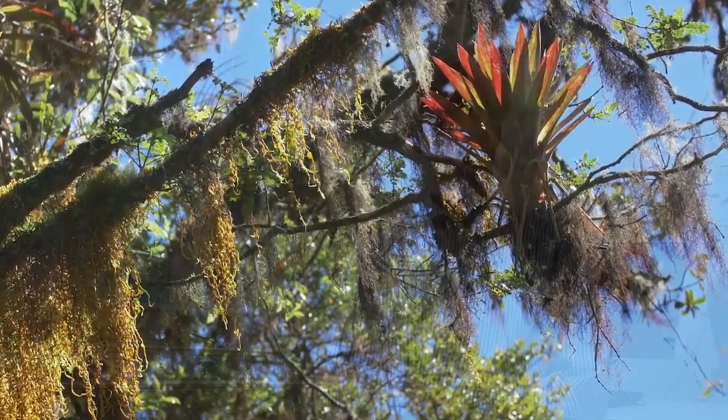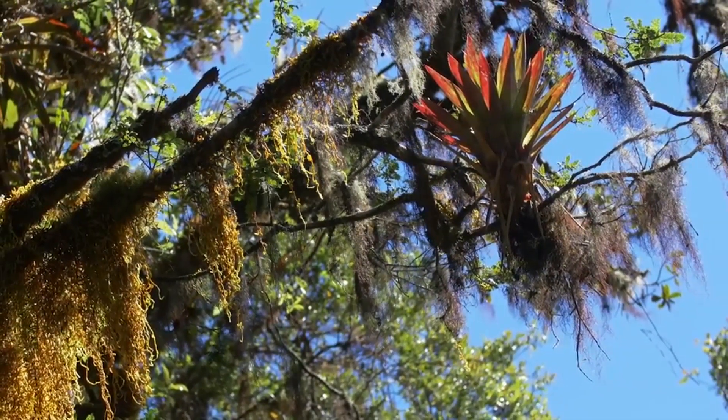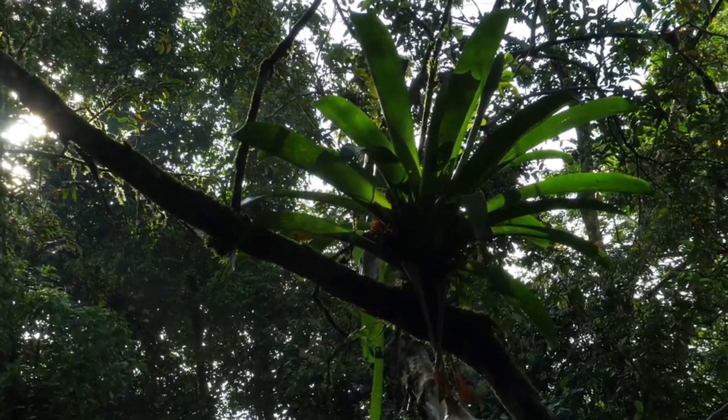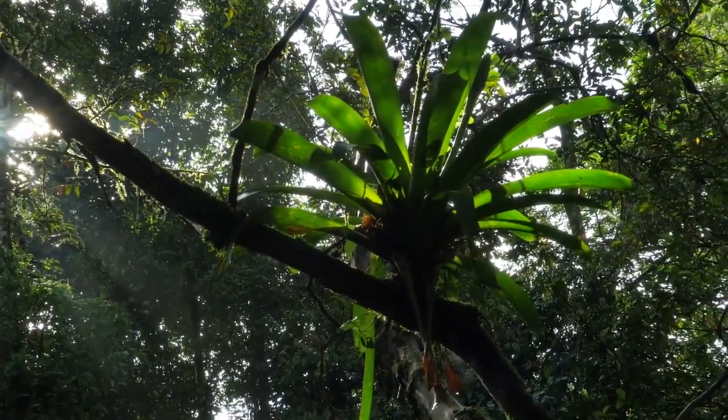Whereas if you are in the tropics, particularly in the wet tropics, in a mountain forest, you immediately understand the importance because trees are simply covered with thousands, literally thousands of epiphytes. The concept of a forest is a very different one — not naked trees, but trees that are just full of plants that grow on them and use them as substrate.